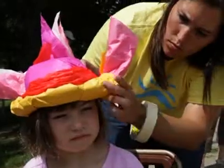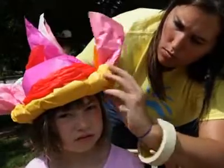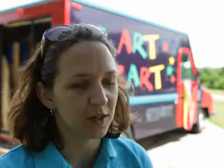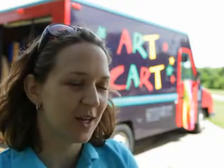The Art Cart is staffed by two full-time staff who work with it all summer long and who are both trained art teachers. They come up with projects and rotate them throughout the summer. Sometimes there are drawing projects, sometimes there are 3D sculpture projects. Today we're making tissue paper hats.